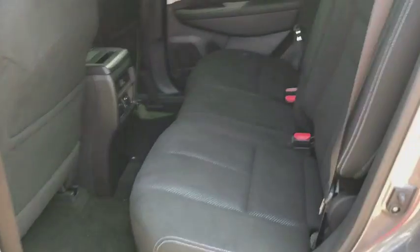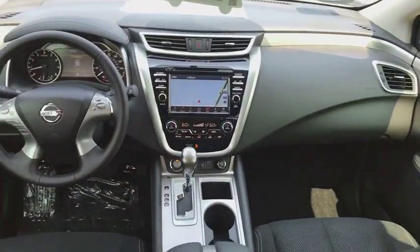Power passenger seat. Backup camera. Bluetooth. Leather wrapped steering wheel. Adjustable steering wheel. Power steering. Keyless start.